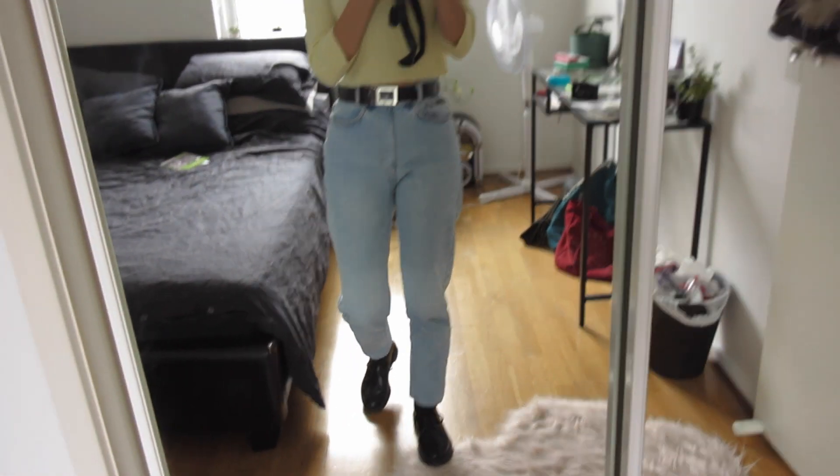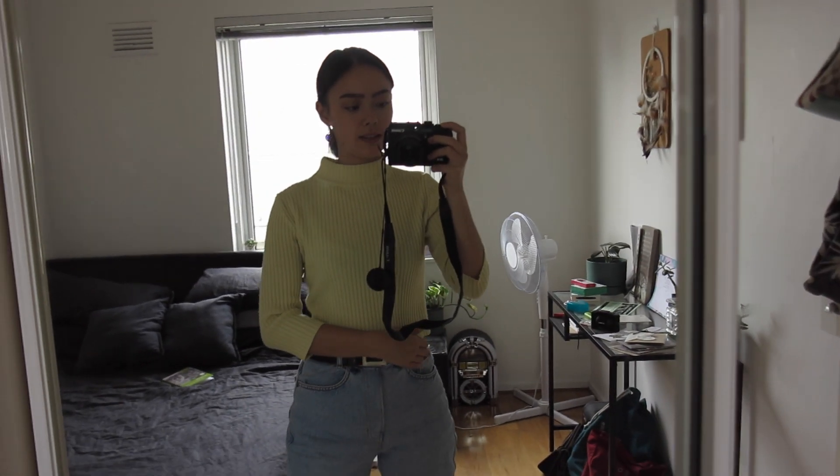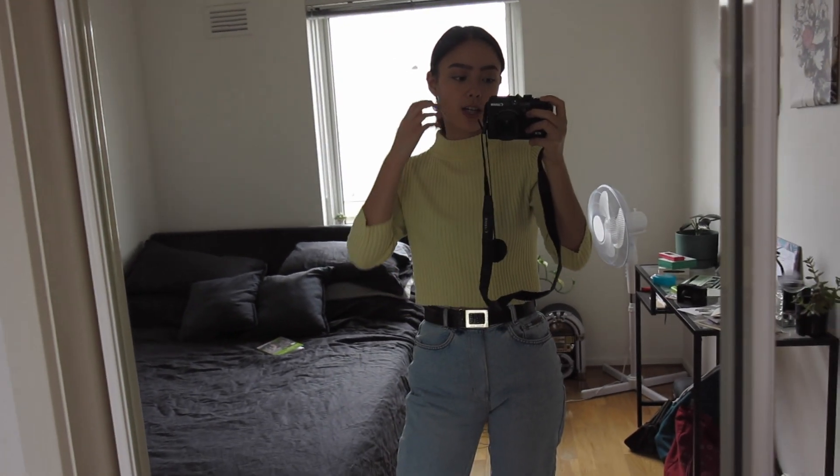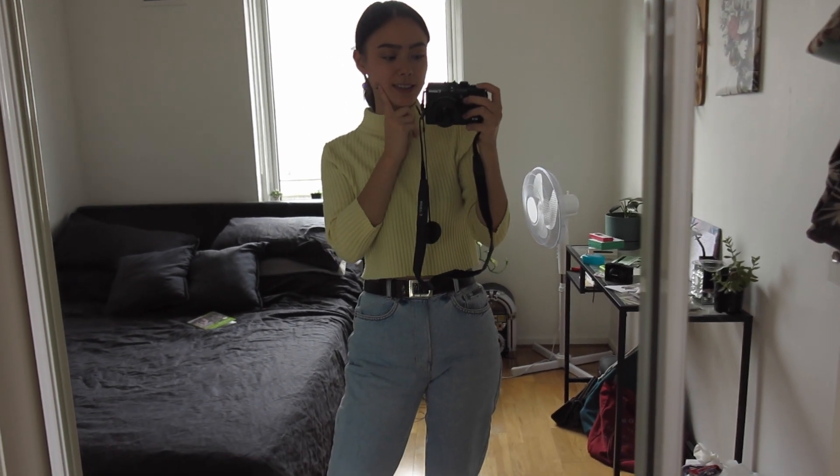That was my outfit for uni today, and if it got a bit cold I just added this Adidas jacket that I have. I had my backpack too and I will see you guys with what I'm wearing tomorrow.